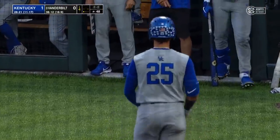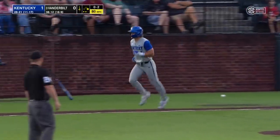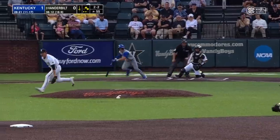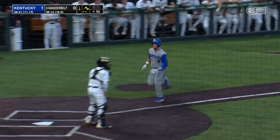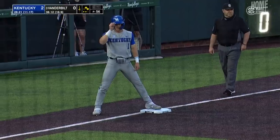Jack Leiter strikes him out this time, freezing him with the slider. Hit him — an 0-2 hit batsman extends the inning and pushes Collette into scoring position. Ground ball — Noland playing deep but not deep enough. Collette scores from second, Rhodes heads to third, and it's 2-0 Kentucky. RBI single for Chase Estep to double the lead.